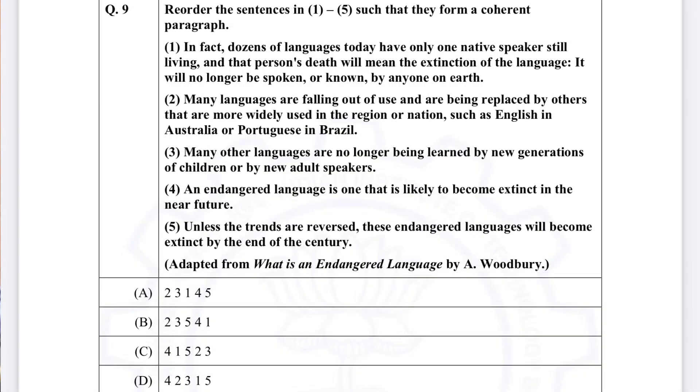Question number nine is about reordering sentences one to five to form a paragraph. The answer I marked was 2-3-1-4-5: 'Many languages are failing and are being replaced by others that are more widely used in the region or nation, such as English in Australia or Portuguese in Brazil. Many other languages are no longer being learned by new generations of children or by new adult speakers.'